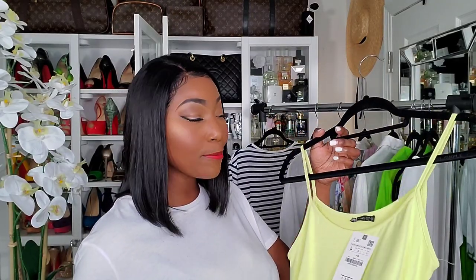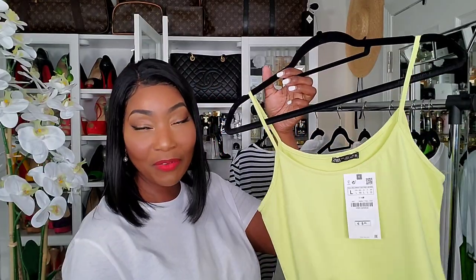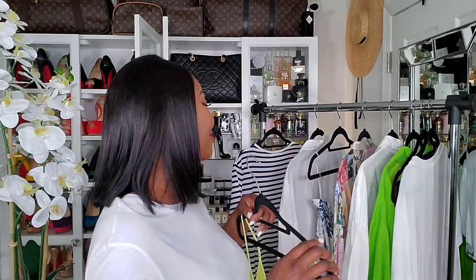These basic tanks are great to have for layering pieces. I always get these at Zara in different colors — I absolutely love them, and this is one of my favorite colors.